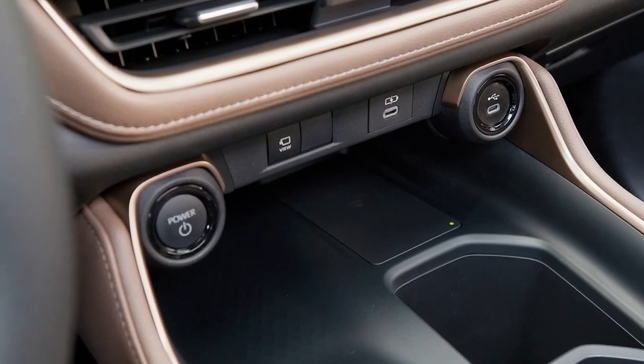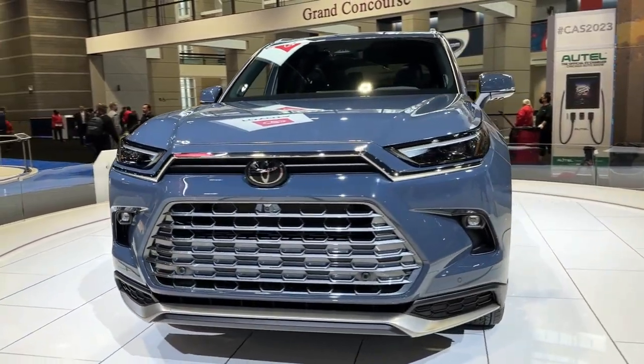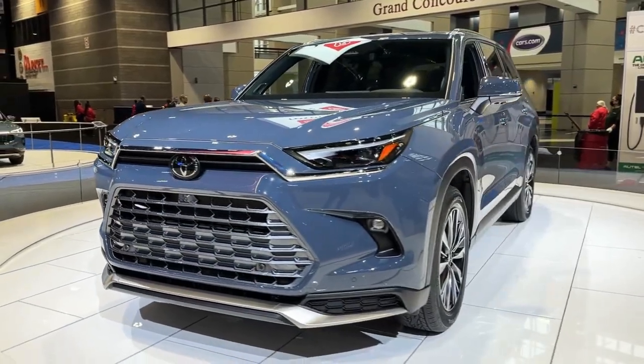Toyota did give us a horsepower number for this powertrain: 362 for the whole system. Toyota anticipates a 0-to-60 time of 6.3 seconds for the Hybrid Max and a tow rating of 5,000 pounds.